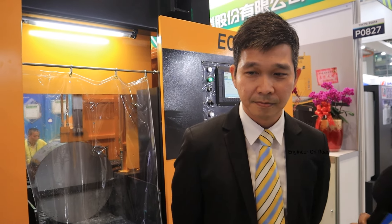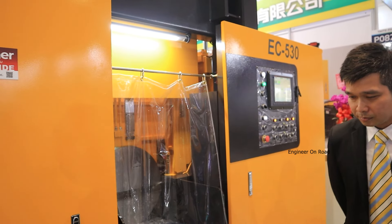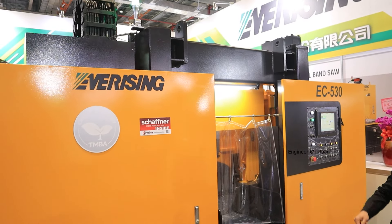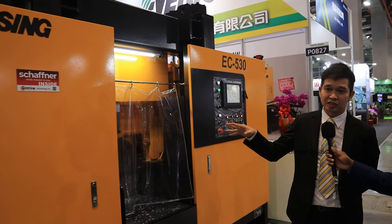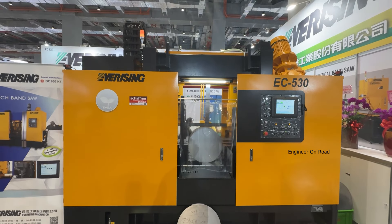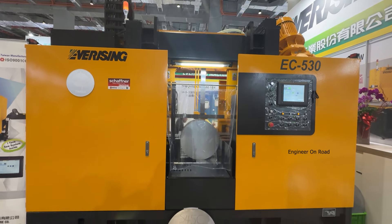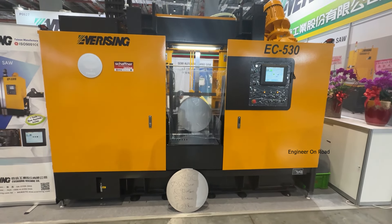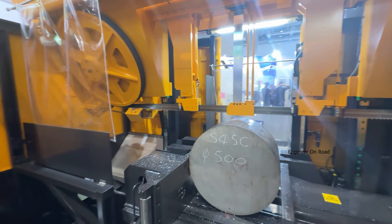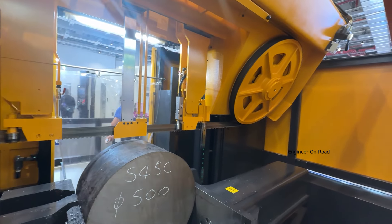You are showcasing a lot of bandsaw machines here. Can you introduce this bandsaw to our viewers? This is our new type of bandsaw machine — we call it the EC530. We have done a new cover design with a beautiful appearance and good performance. Because of the power and energy issues in the world right now, this machine is equipped with a permanent magnet motor, which can save energy about 20 to 30% compared with a normal motor, making it more efficient.